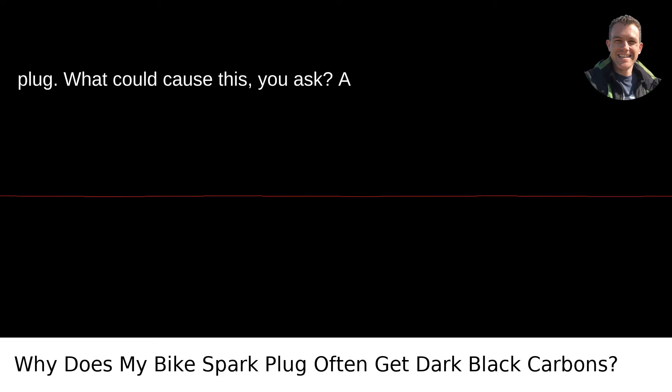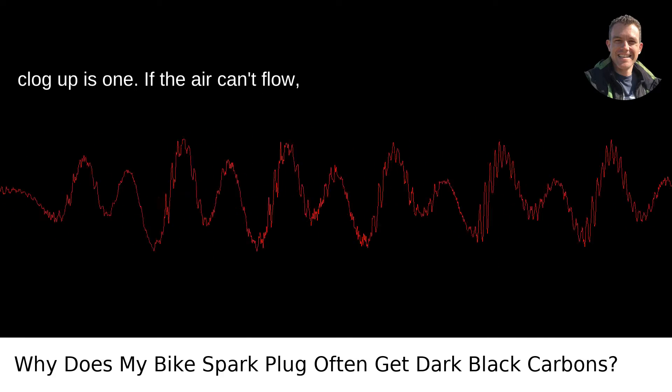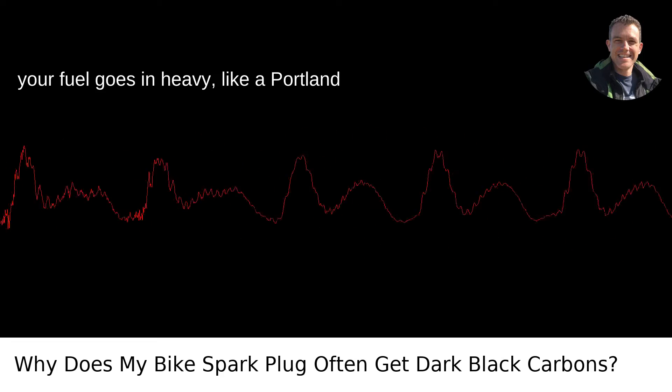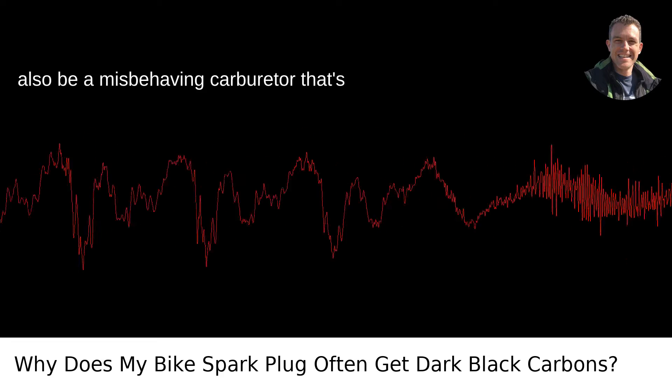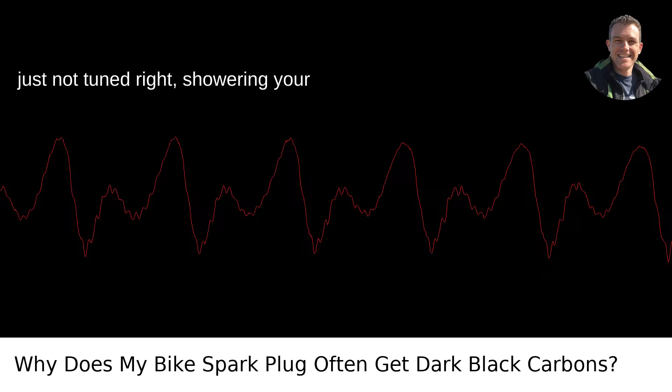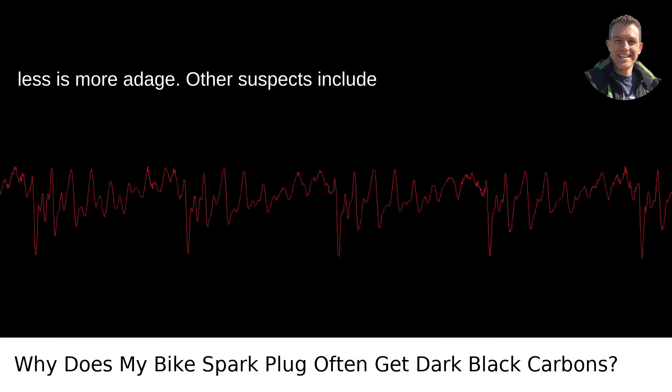What could cause this? A few culprits are usually to blame. A clogged air filter is one — if the air can't flow, your fuel goes in heavy, like a Portland rain in the middle of December. It could also be a misbehaving carburetor that's just not tuned right, showering your engine in fuel like it's forgetting the less-is-more adage.